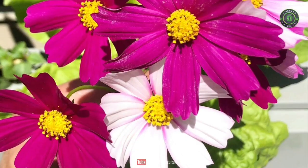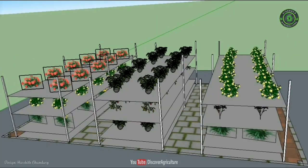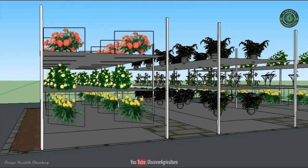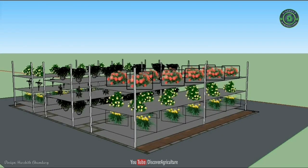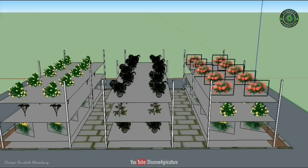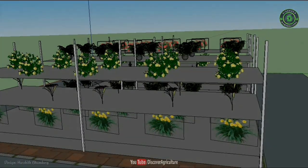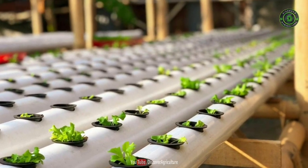Integrated flowers and vegetables. Interplanting flowers and vegetables does more than pretty up the veggie patch. Integrating flowers into your vegetable gardens or growing vegetables in with your flower borders can be fun and beneficial. Interplanting flowers and vegetables can be used to grow in the garden.